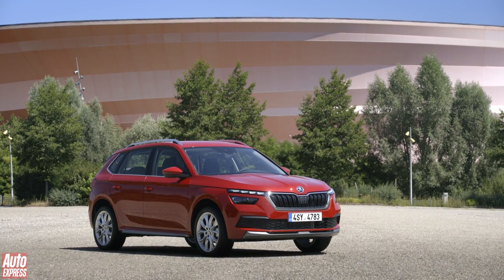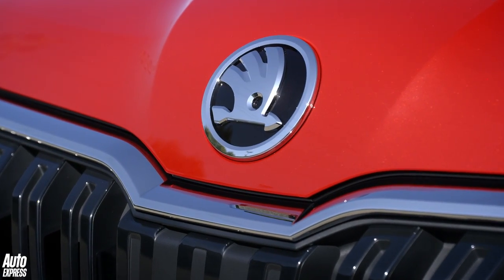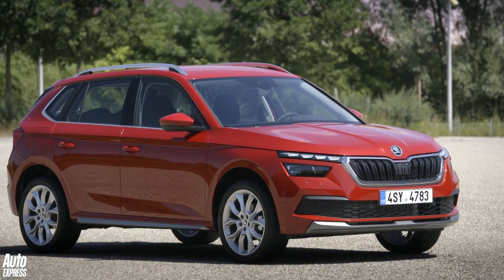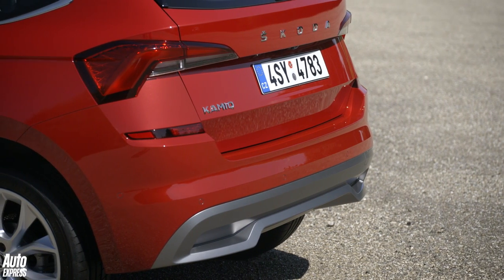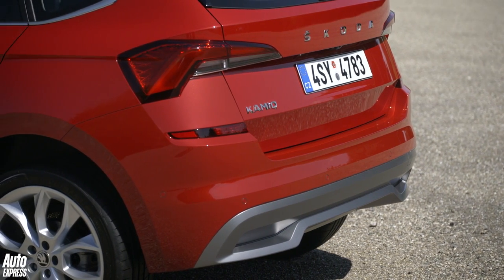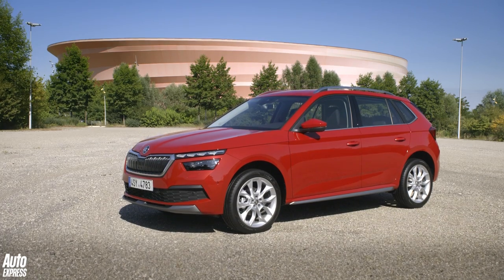Such is the state of the new car market, Skoda's SUV offering has tripled in size in three years flat. Starting with the Kodiak in 2016, the brand wasted no time in launching its second off-roader, the Kurok, which arrived less than 12 months later. Now it's the turn of Skoda's smallest and arguably most important model, the Kamiq.